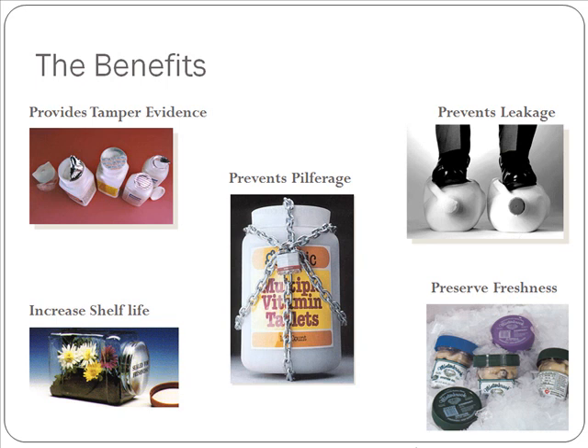One of the most influential events in the history of induction sealing came in 1982 with the Tylenol tampering incident. The ability to provide a tamper-evident pharmaceutical package is what really prompted the growth of induction sealing as a whole.